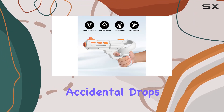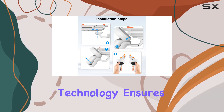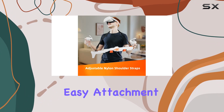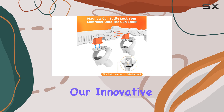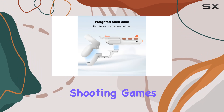Worried about accidental drops or disruptions during intense gameplay? Fear not, because our strong magnetic technology ensures a secure and stable connection, allowing for easy attachment and detachment. Say goodbye to clunky reloading mechanics with our innovative design that allows for effortless magazine swapping, adding a touch of realism to shooting games.